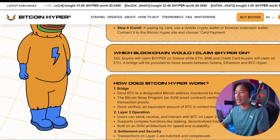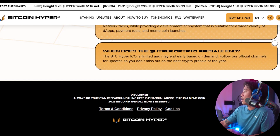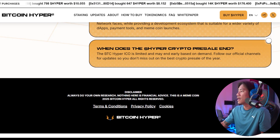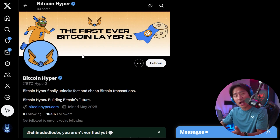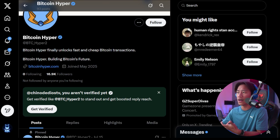I would also strongly suggest you follow all their social media platforms — they're on the top right of their website. They have their X and their Telegram, so when they have updates, announcements, airdrops, giveaways, or anything about the project, you will always be informed and won't miss out on any information they roll out.